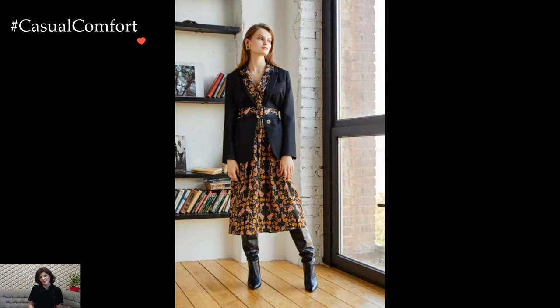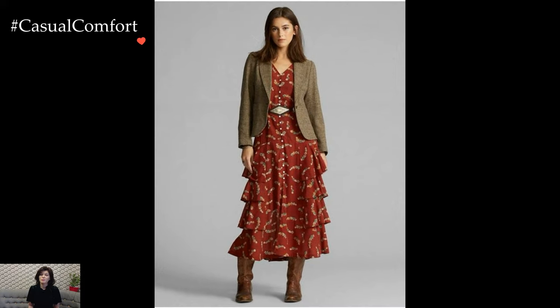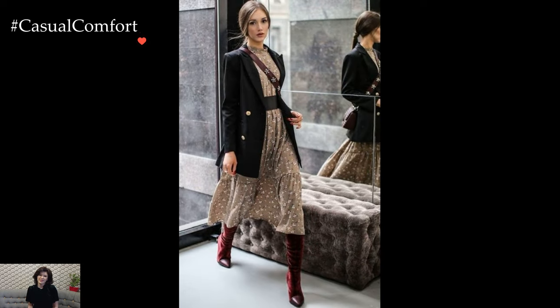The versatility of the dress with blazer combination extends from office-appropriate attire to chic evening wear. Pairing it with heels or ankle boots can elevate the look, while a well-chosen clutch or structured handbag completes the ensemble with a touch of refinement. The blazer transitions seamlessly from day to night, making it a wardrobe staple for the winter season.